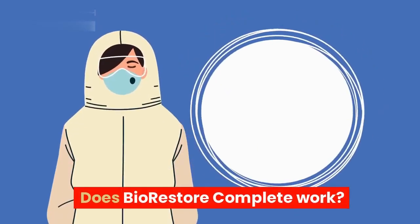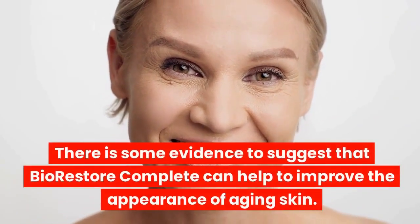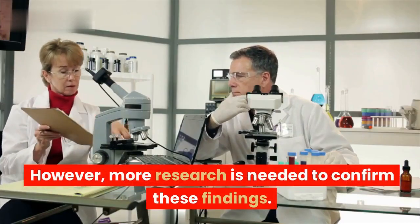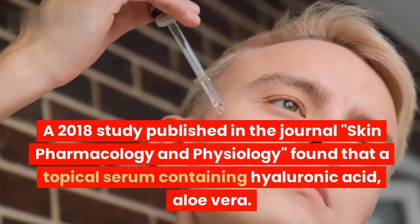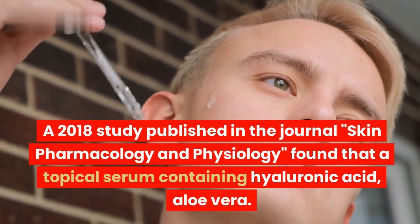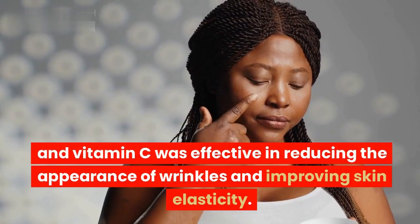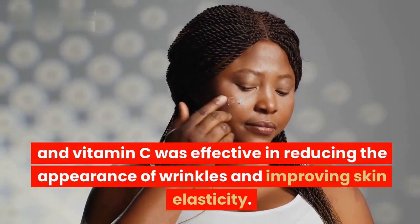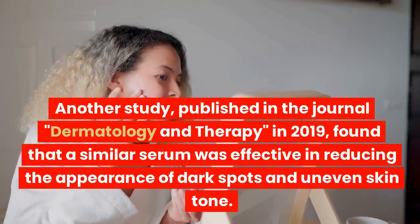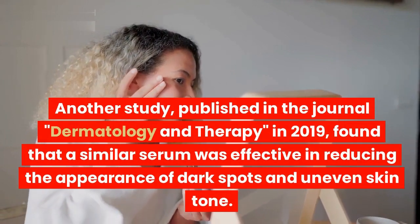Does BioRestore Complete work? There is some evidence to suggest that BioRestore Complete can help to improve the appearance of aging skin; however, more research is needed to confirm these findings. A 2018 study published in the journal Skin Pharmacology and Physiology found that a topical serum containing hyaluronic acid, aloe vera, and vitamin C was effective in reducing the appearance of wrinkles and improving skin elasticity. Another study, published in the journal Dermatology and Therapy in 2019, found that a similar serum was effective in reducing the appearance of dark spots and uneven skin tone.